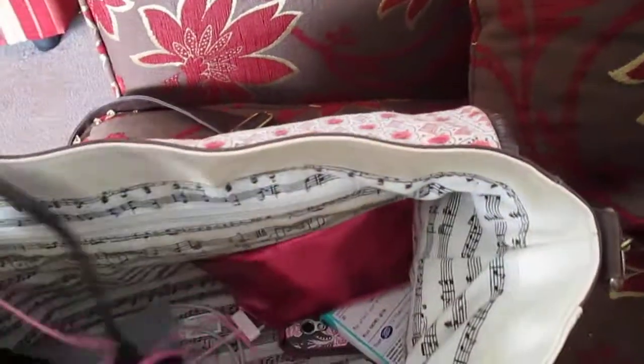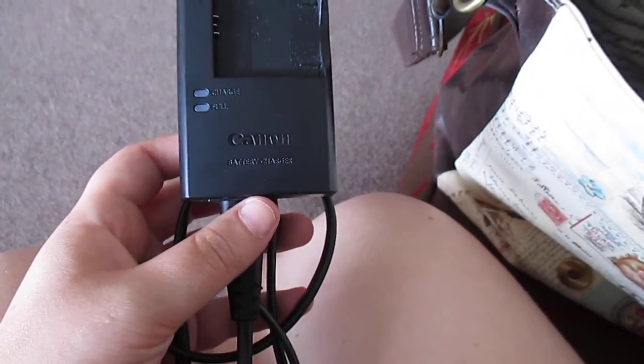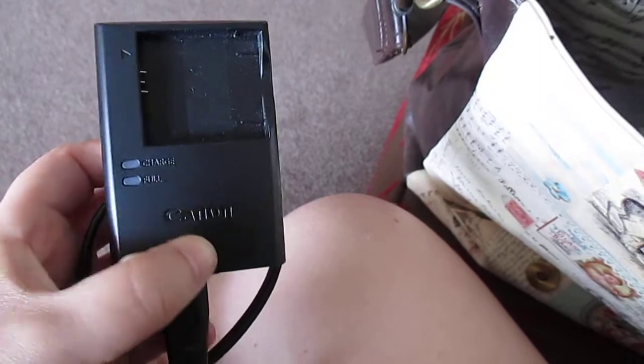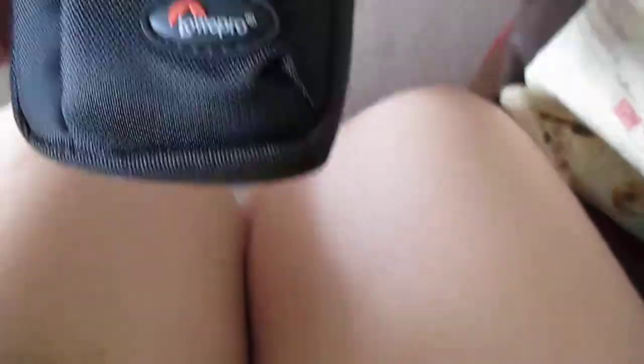So I have my Canon camera charger — this is just for the Canon XS132, which is the camera I'm using right now. I also have my camera case. This is by Lowepro. As shown on the box, you could fit a flip camera in it, so it's big enough for a flip camera and an iPod and stuff.